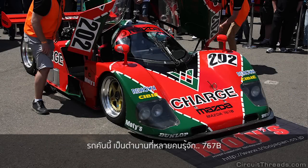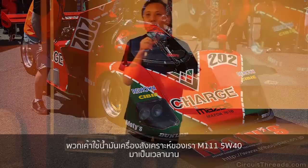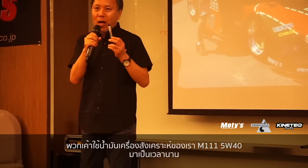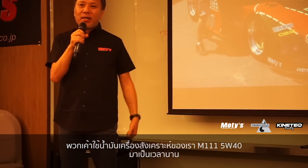This car is historically very famous — the 767B. They used our synthetic 10W-40 or 5W-40 for a long time with no problem.